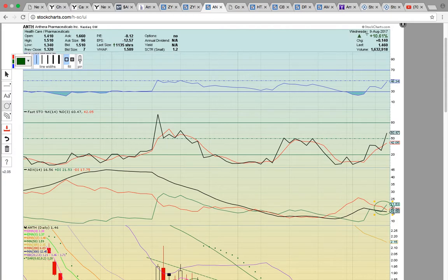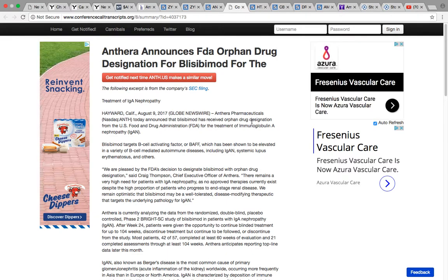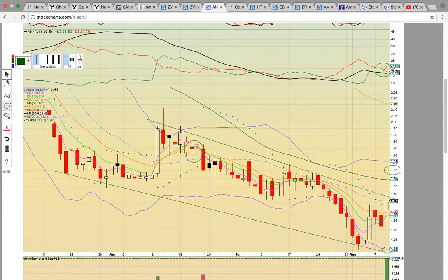Check out ANTH. This did close up nearly 11% today. It had after-hours news — FDA news about orphan drug designation. This created a big move up in after-hours trading, with the share price closing up at $165 after hours.